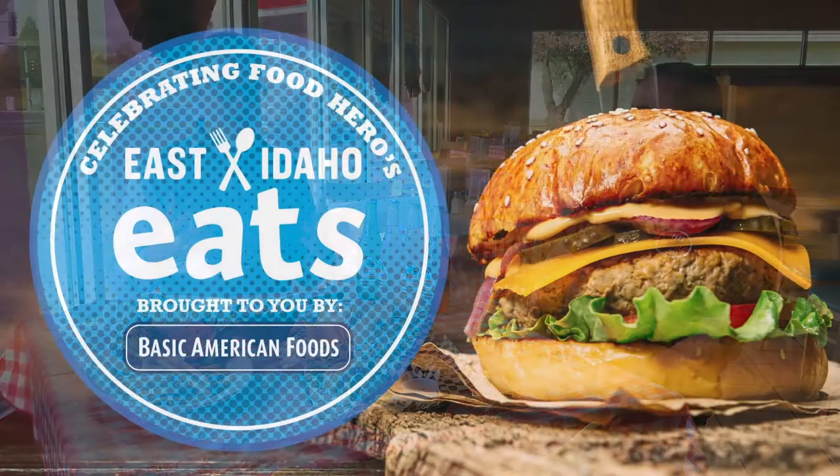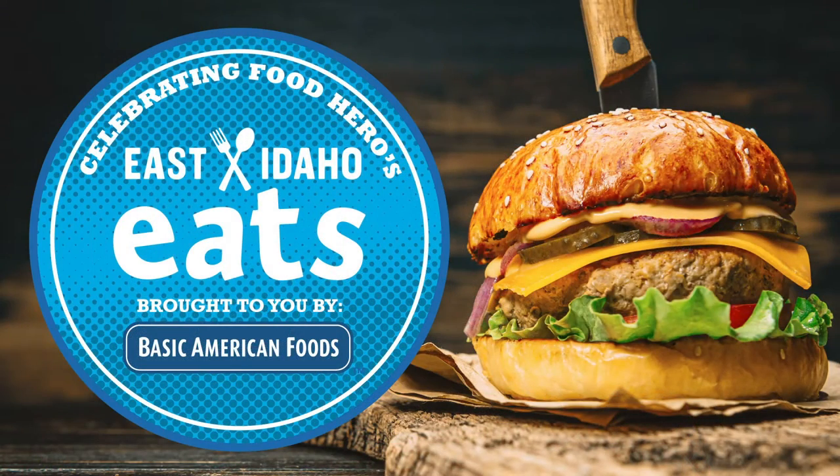Hey everyone, Eric Grossarth here with eastidahonews.com. It is time for another East Idaho Eats. I'm in Idaho Falls at Parkin Avenue Grill here with Roberto, and we'll just dive right into this.